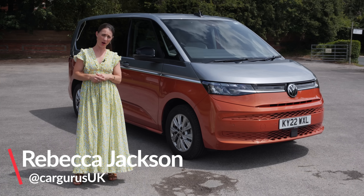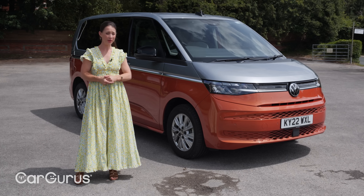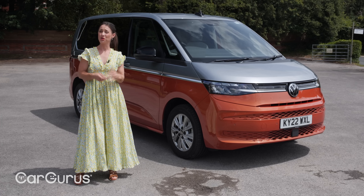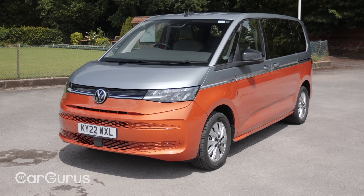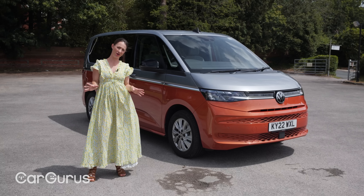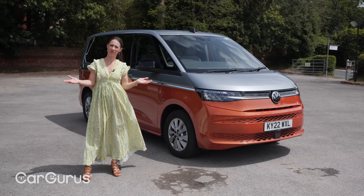This is the new Volkswagen Multivan, and it's what Volkswagen wants you to buy instead of a full-size SUV such as a Land Rover Discovery or Volvo XC90. To tempt you away from these off-roaders, it's got bold styling, acres of interior space, and loads of high-tech gadgets. In essence, the new Volkswagen Multivan is the replacement for the Caravelle.